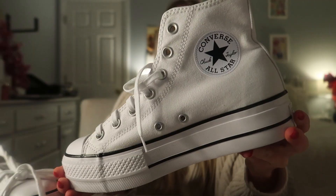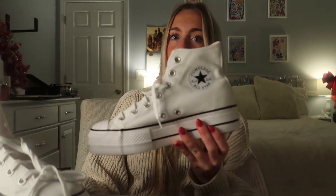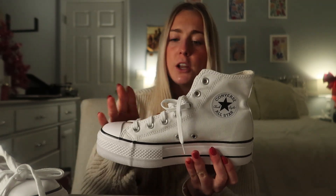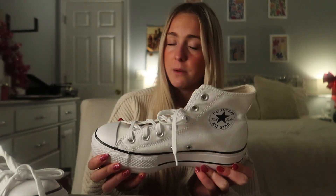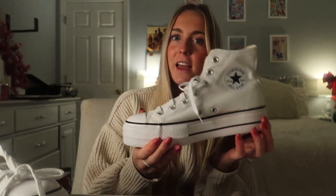The first thing I got is these cute white Converse, and I'm so excited about these because I lost my other white pair. These ones are so pristine and new — I forgot they could look this white! Mine were definitely due for a new pair, and my old ones didn't have this black stripe right here.